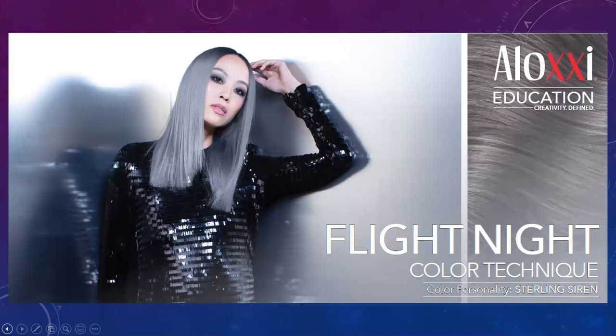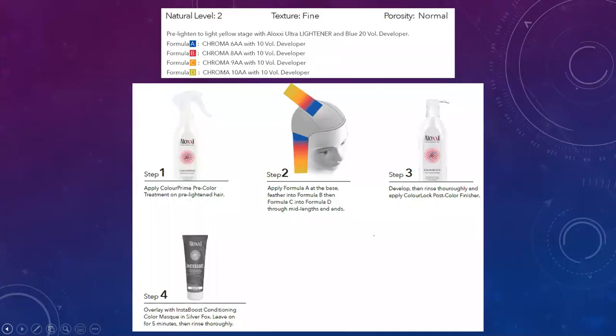Once processing is done, bring her to the shampoo basin, give a light rinse, emulsify the color off the scalp, rinse thoroughly until water runs clear, apply color lock for two minutes, and rinse. To intensify that silver look, apply the Instaboost conditioning color mask in Silver Box for five minutes, then rinse thoroughly. This achieves a blue-gray or silver tone on the pre-lightened hair — an ombre from dark ash to a very light pale ash. She can apply Instaboost weekly to refresh that silver look between color appointments.